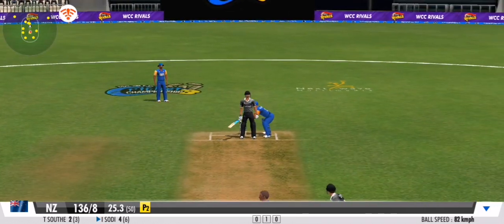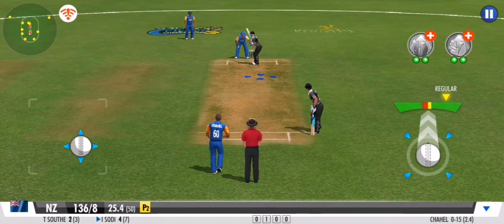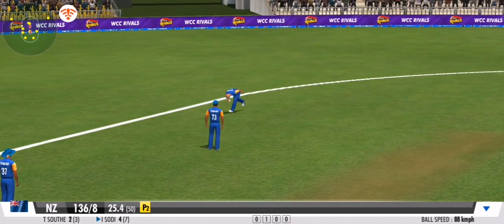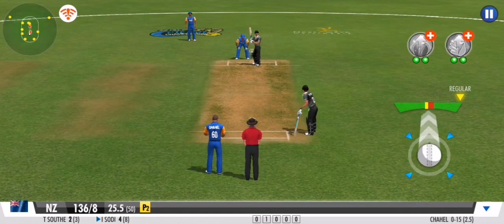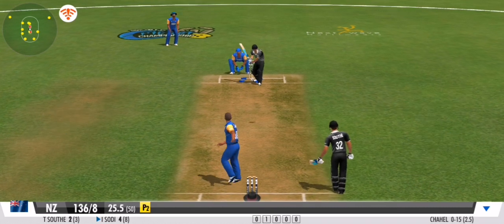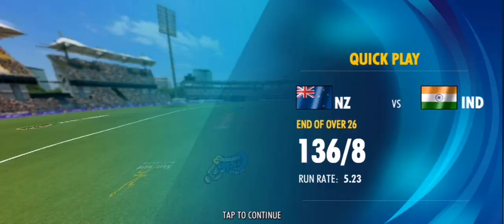Great effort from the fielding unit — they need to keep this momentum going forward. Well fielded, and the batsman couldn't get away with it. The pressure seems to be building for the batting team. An economical over comes to an end.